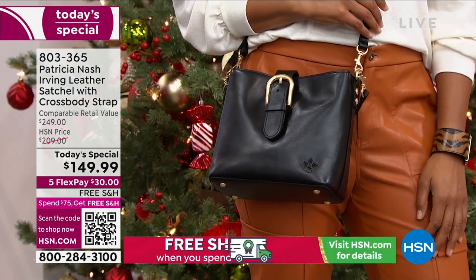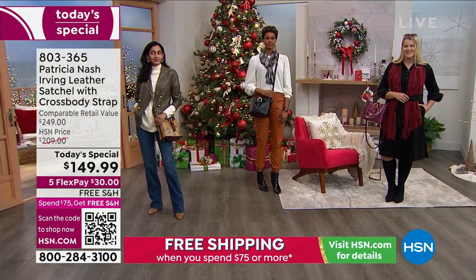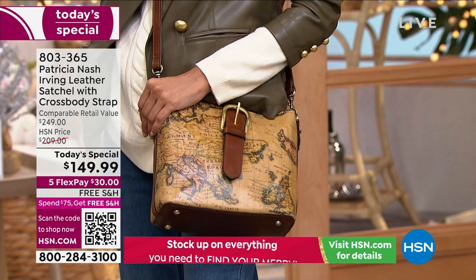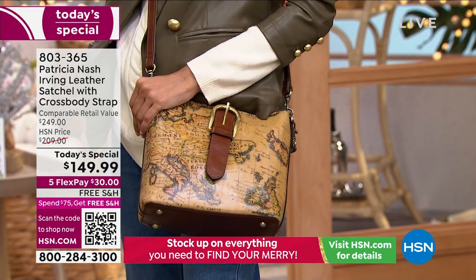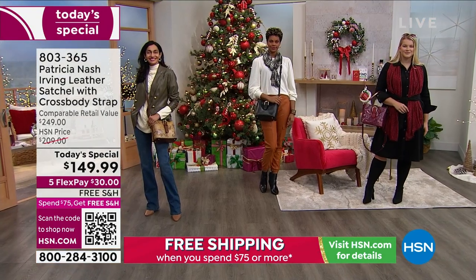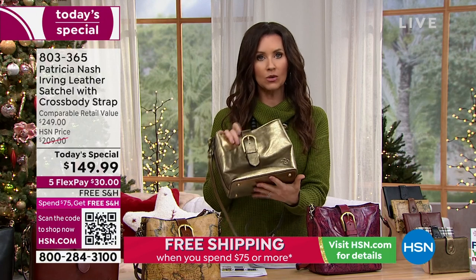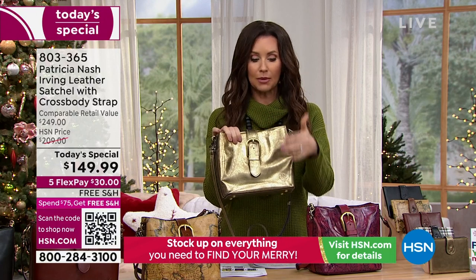That black is just about to sell out — we've already sold out of one color. You can see the brand-new colors that we have. That European map goes with everything. It looks so classic. It's an updated style, so you've never seen this style before. Of course, it is only top-grain leather, as Patricia Nash always does. There's tons of organization built in.